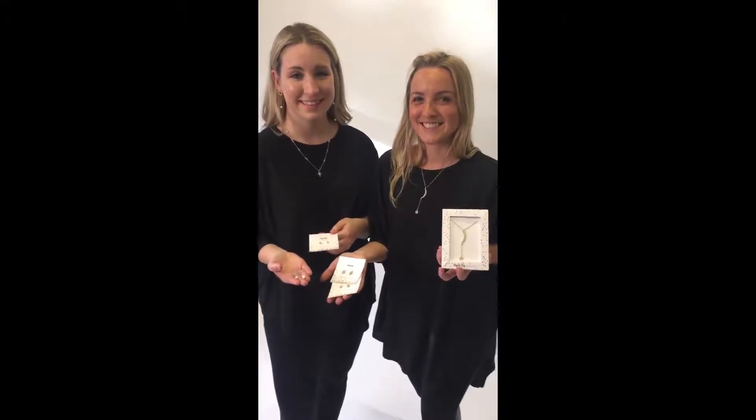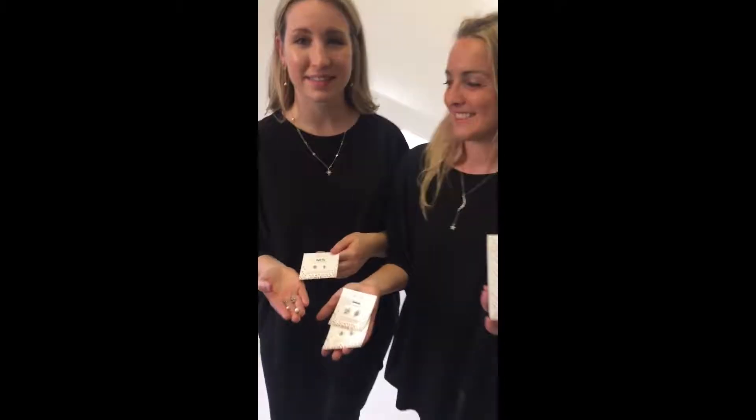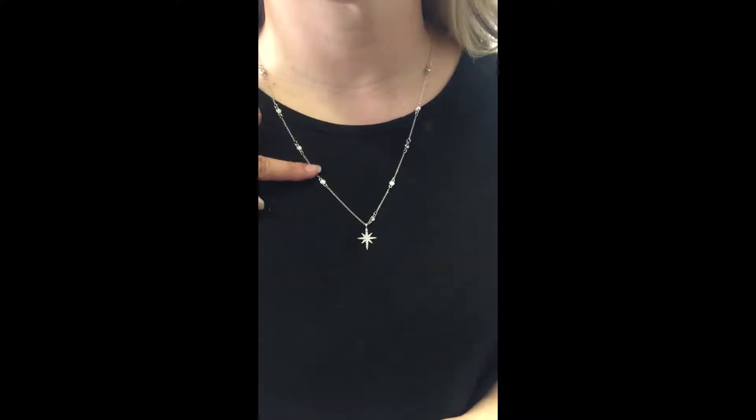This is our star and moon collection. They're all packaged as great gifts. There are two different necklaces here. On Emily, you'll see these are all set with stones. The bead chain has faceted stones and is also adjustable. These stones go throughout the necklace, making it really pretty.